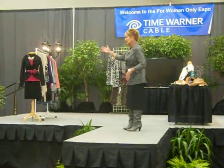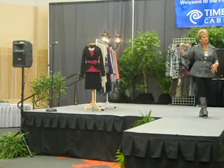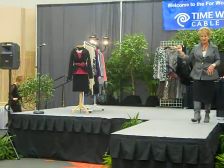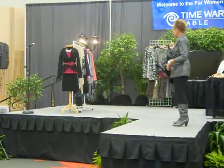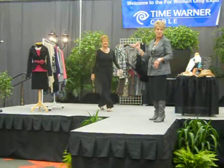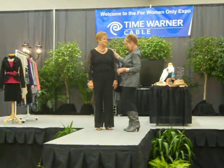I want to introduce Lynn Martin. Lynn and I actually met at Weight Watchers a couple years ago. She's in my 12-15 class on Wednesdays. We've become friends, and she's lost 40 pounds, by the way. Bravo. She looks great.